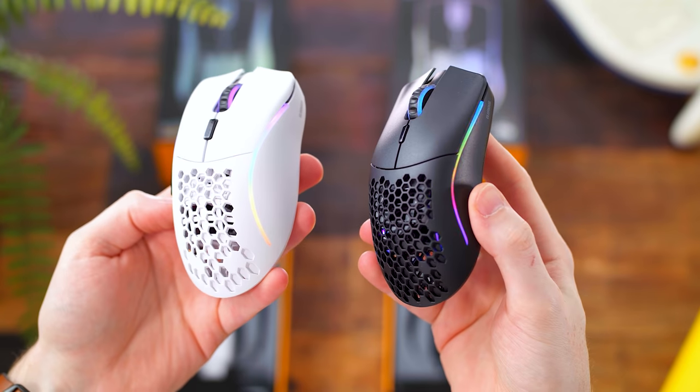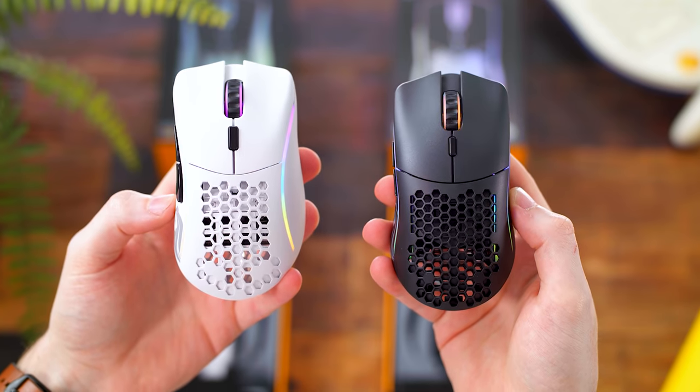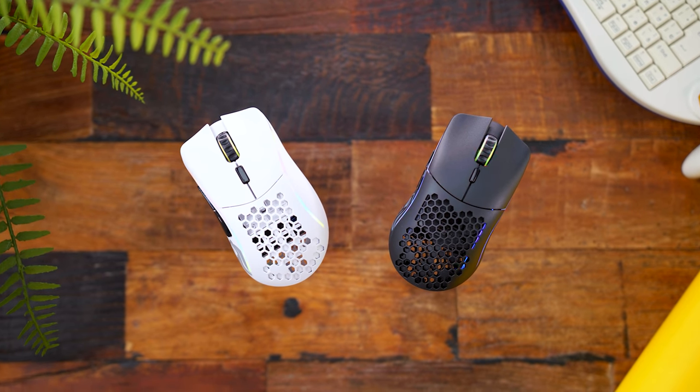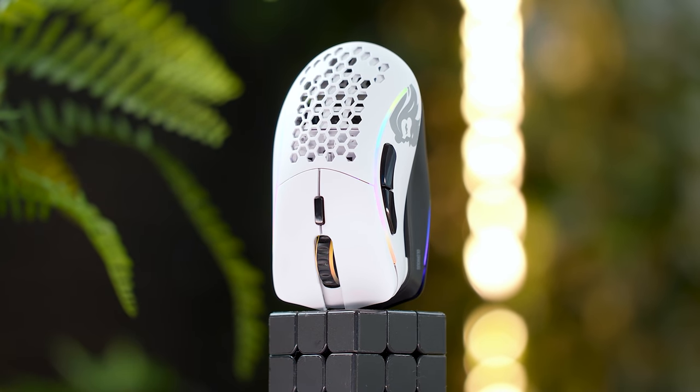For number 1 today, I'm going to do something I did in yesterday's video for my Top 5 Gaming Keyboards of 2021 — if you missed that, definitely check it out. Before the number 1 spot, we have a tie, because they're the same release from the same company just in different shapes. From Glorious, we have the Model D Minus Wireless and the Model O Minus Wireless. One of the big selling points of these Glorious mice is the fact that they are so small and light — and given they're the minus models, the shell and body are smaller than the original O and D releases.